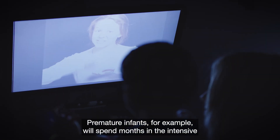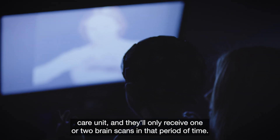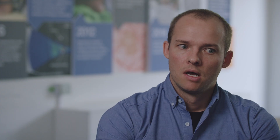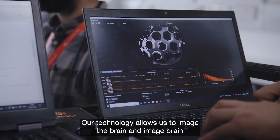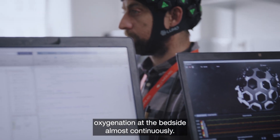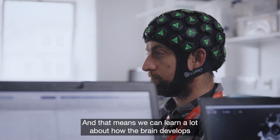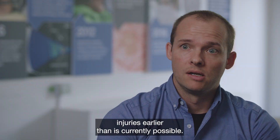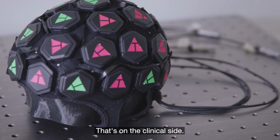Premature infants, for example, will spend months in the intensive care unit and they'll only receive one or two brain scans in that period of time. Our technology allows us to image the brain and image brain oxygenation at the bedside almost continuously. That means we can learn a lot about how the brain develops and how brain function develops, but we can also potentially identify injuries earlier than is currently possible.